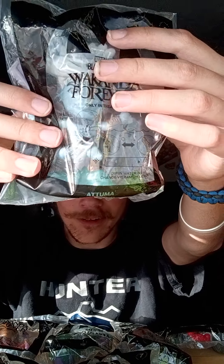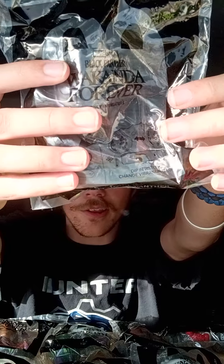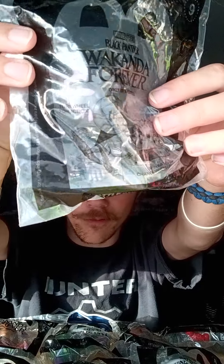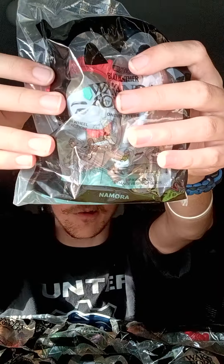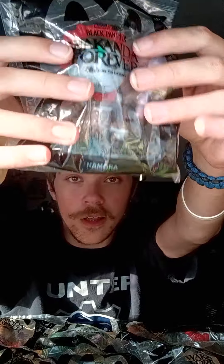For toy number nine is hero-posed Black Panther, otherwise known as the battle pose — really awesome, I really like his pose. And finally for toy number ten is Namora, the water girl. So that's all 10 toys from Black Panther: Wakanda Forever!